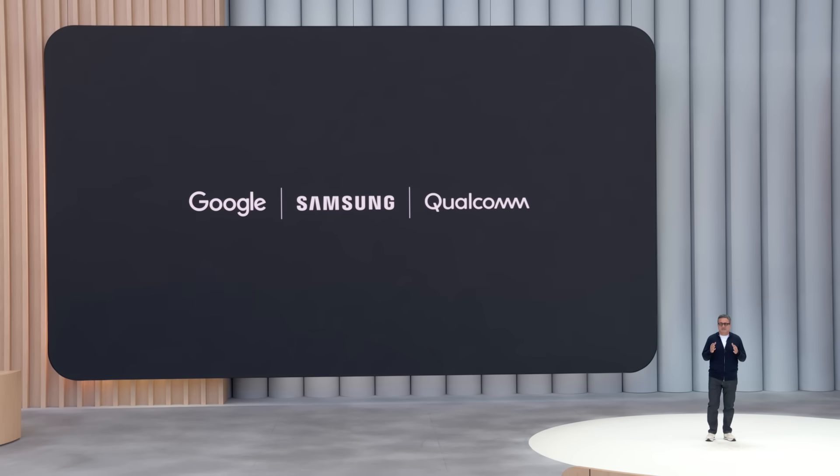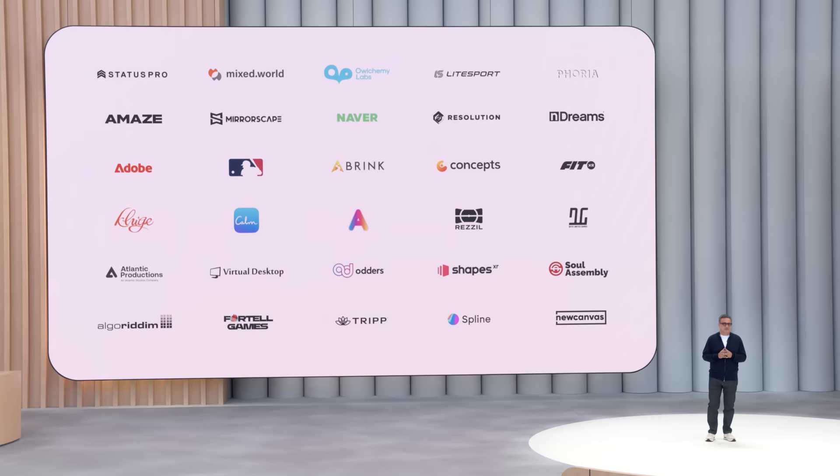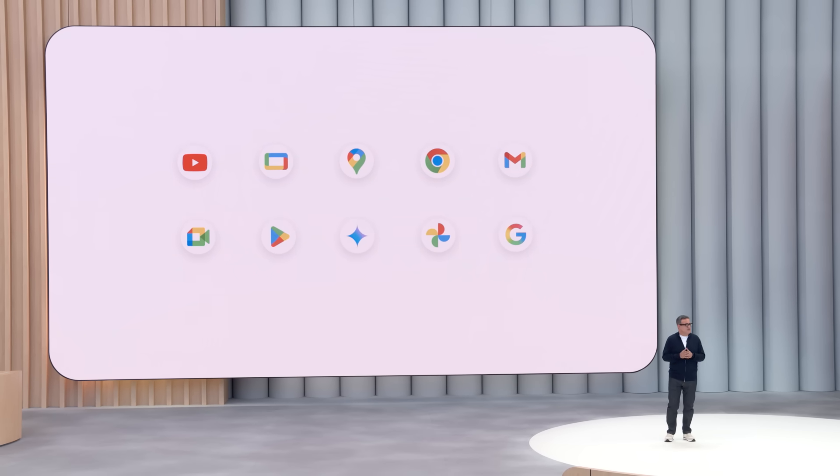We built Android XR together as one team with Samsung, and optimized it for Snapdragon with Qualcomm. Since releasing the Android XR developer preview last year, hundreds of developers are building for the platform. We're also reimagining all your favorite Google apps for XR, and since it's Android, your mobile and tablet apps work too.